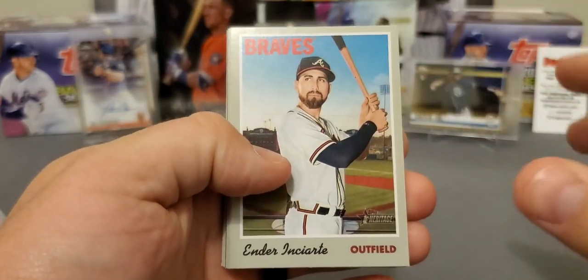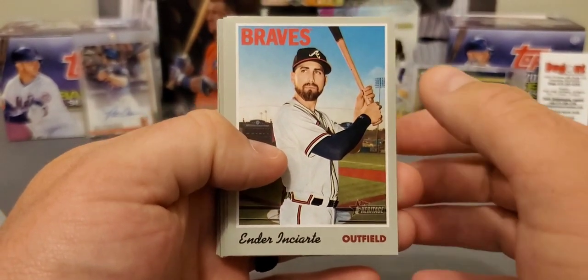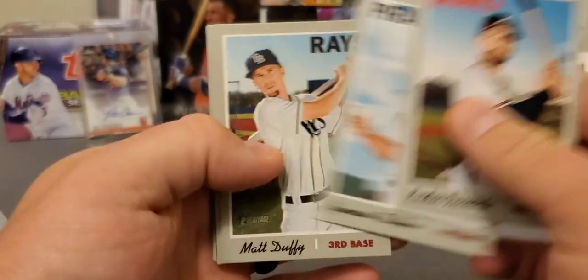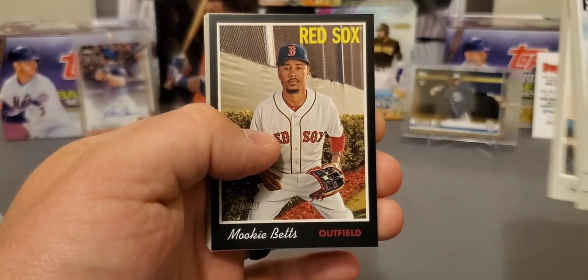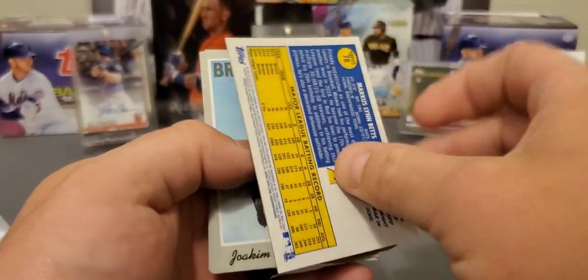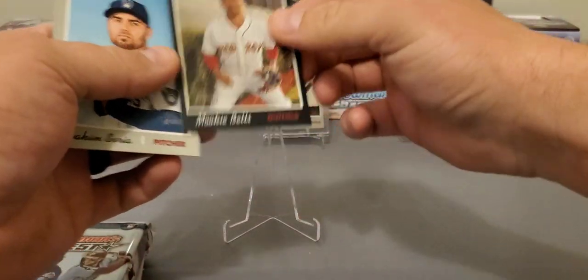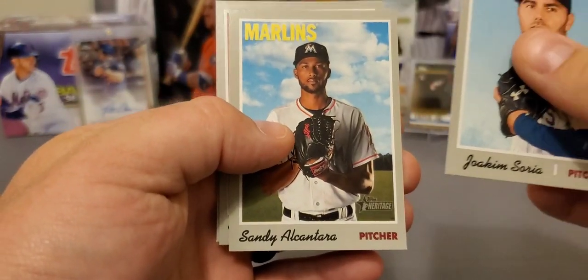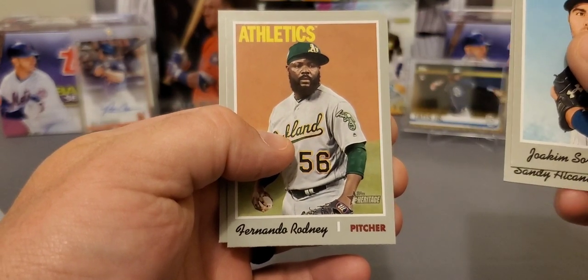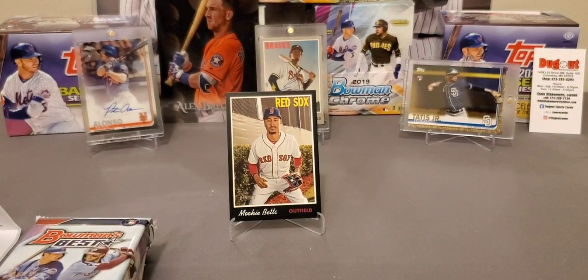There's not a lot in Heritage — you got Michael Kopech and a couple of Chance Adams, a few other decent rookies, but you can still hit some amazing stuff in here, it's just tough. We got a Matt Duffy, Adam Eaton, and a Black border of Mookie Betts! These aren't numbered but there's only 50 copies of them, so that's nice, man. Starting off pretty nice right there — Mookie Betts Black border, numbered to 50. We also got a Sandy Alcantara, Fernando Rodney with the sideways hat, and a Sean Newcomb. First pack — pretty good stuff.